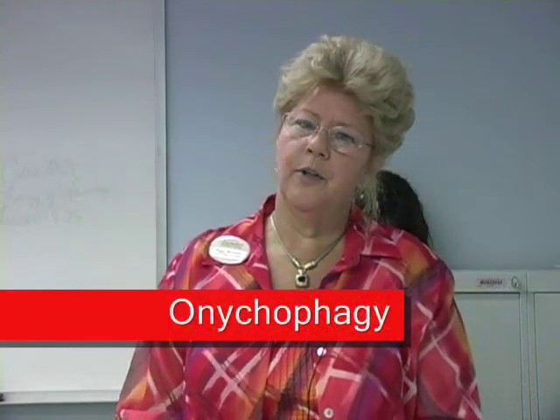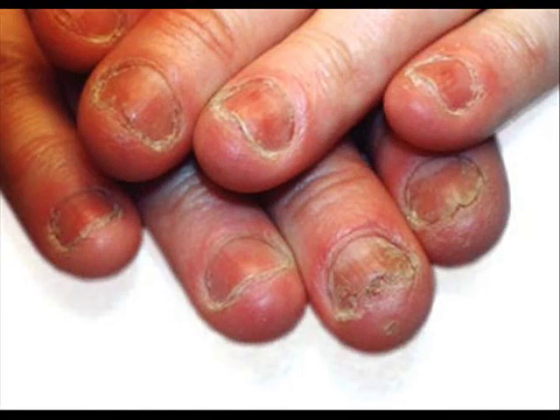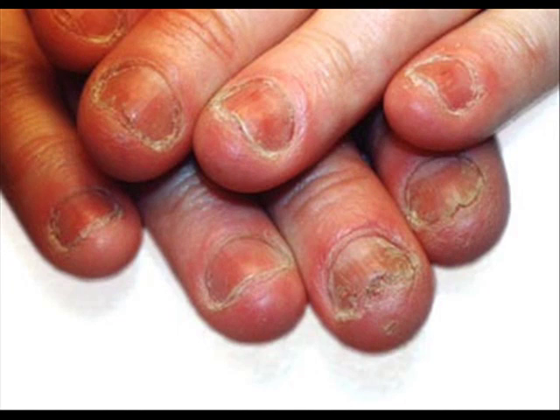Onychophagy is nail biting — an acquired nervous habit. Advise the client that frequent manicures and care of the hardened cuticle around the nail often help to overcome the habit. The application of nail enhancements can beautify deformed nails and discourage biting. Sculpted nails or nail wraps would make it difficult for clients to bite their nails.